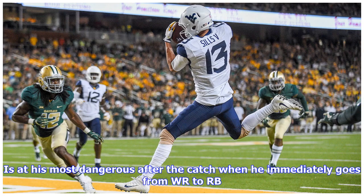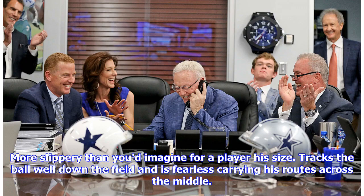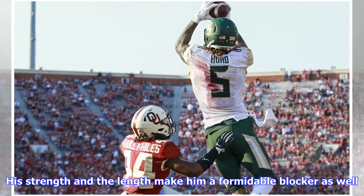He is at his most dangerous after the catch, when he immediately goes from WR to RB. He's more slippery than you'd imagine for a player his size, tracks the ball well down the field, and is fearless carrying his routes across the middle. His strength and length also make him a formidable blocker.